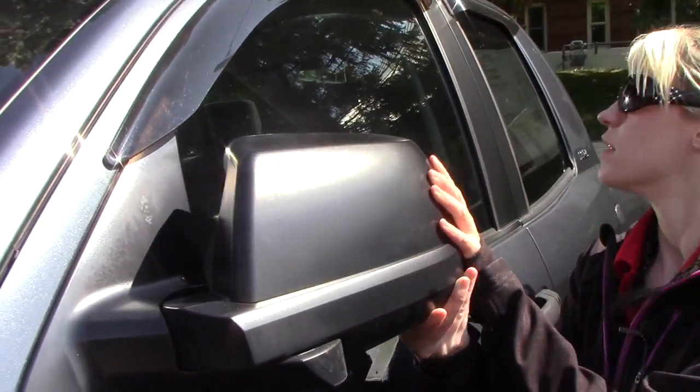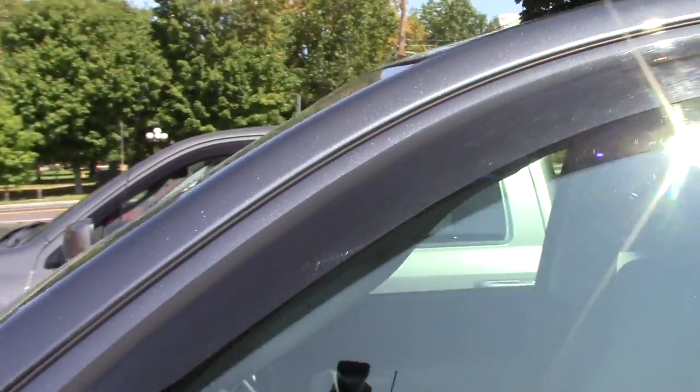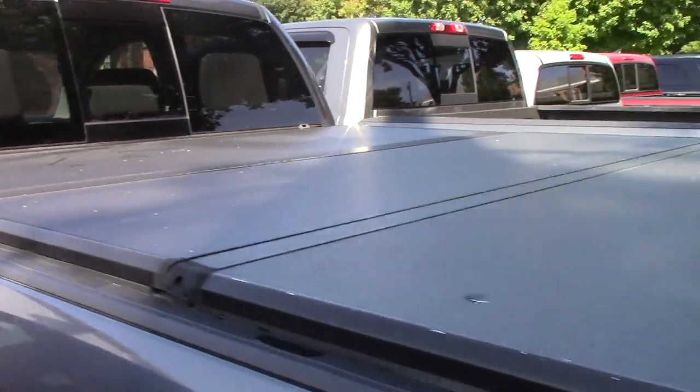This does come in so that way if you're in a tight spot you can go ahead and stick that in. You got rain guards and you got a running board. It does have a tonneau cover as well. You also have your tow hitch down here.